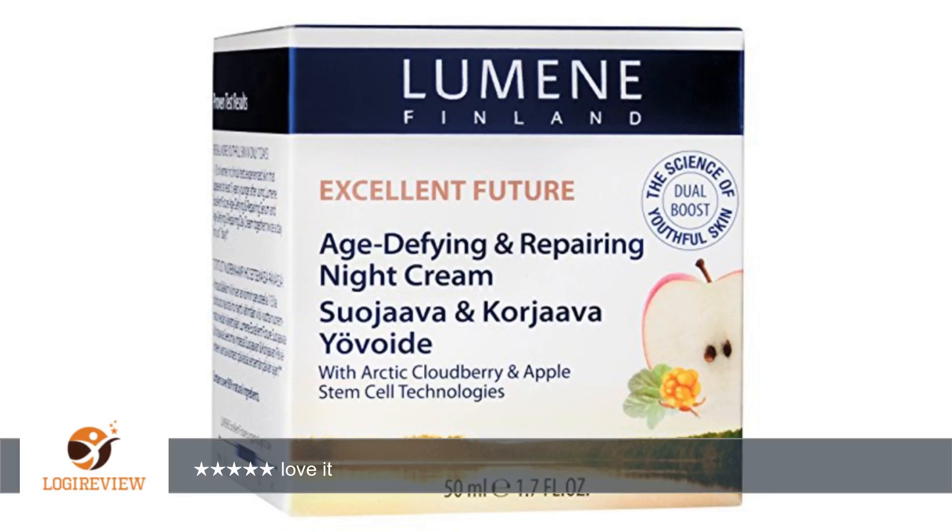A customer wrote: amazing product, must try it. I have been using it for a few years and every one of my friends who have started using it are in love with it too. Love it. 5 stars.